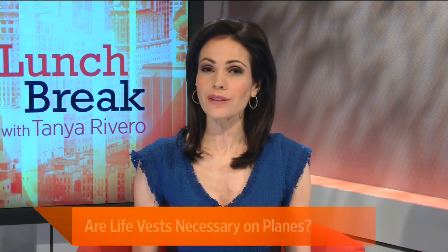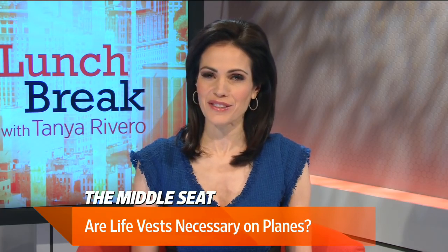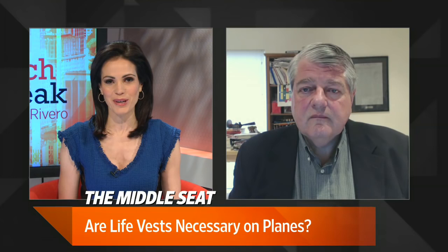Having a life vest under your airplane seat may be reassuring when flying over water, but consider this: they haven't saved a single life in the modern flying era. So what are those life vests really good for? Here with the story is WSJ Middle Seat Columnist Scott McCartney.